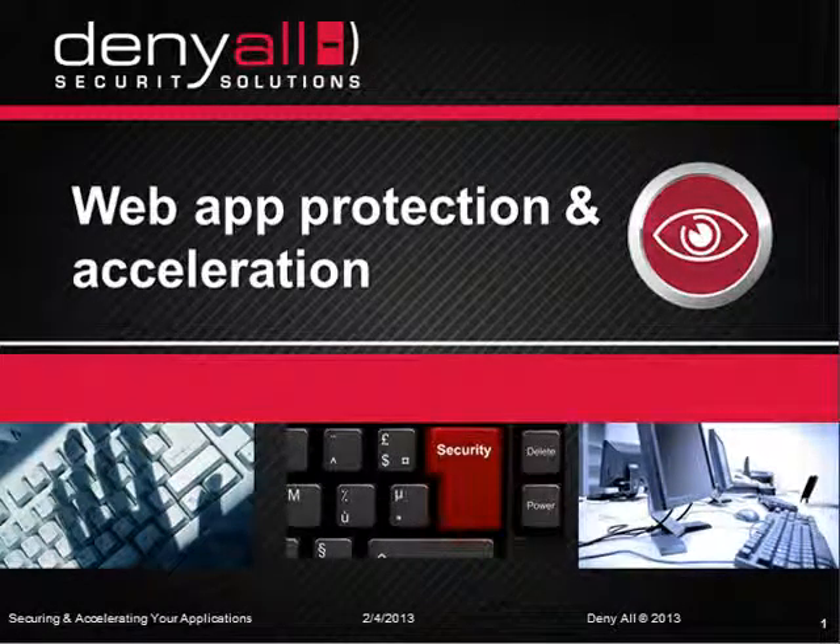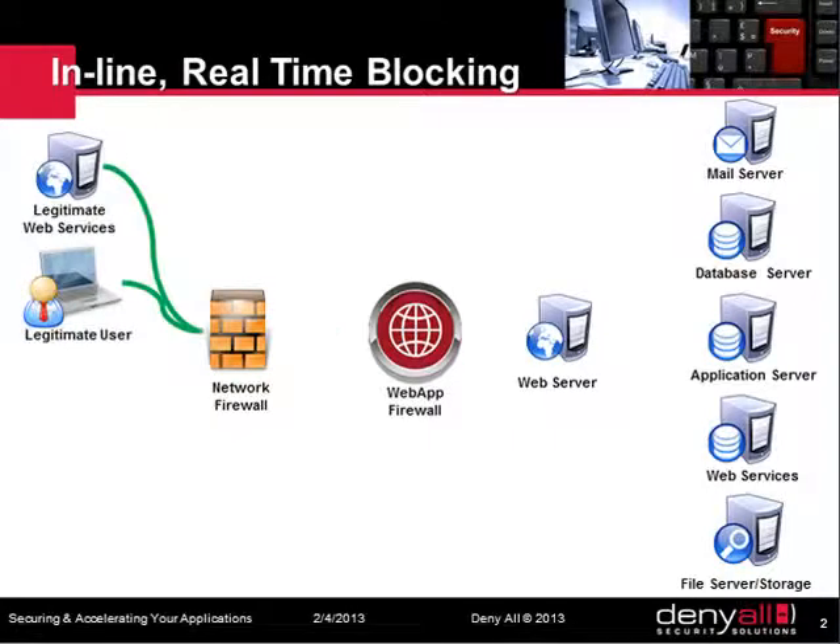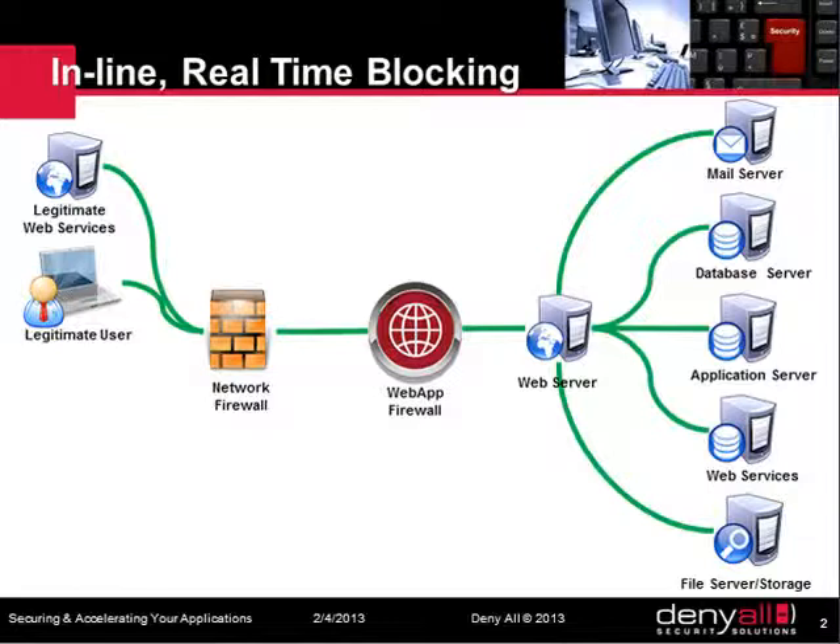Hi, my name is Vincent from Denial and I'm going to show you the Protect line of products. Denial is a leading provider of web application firewalls. WAFs protect your IT infrastructure against application layer attacks, which represent the majority of IT attacks nowadays.